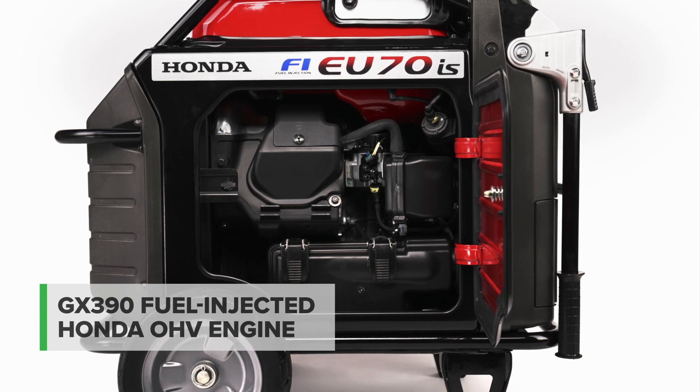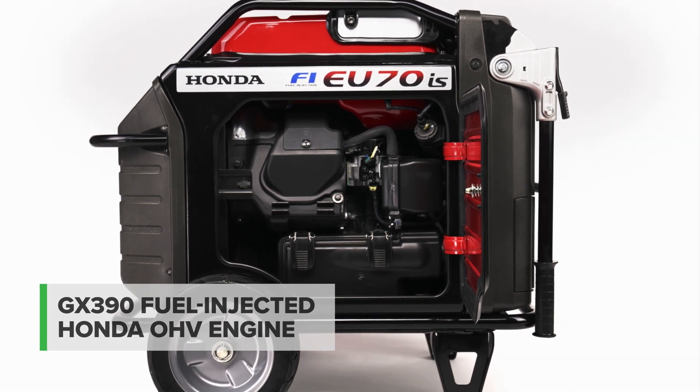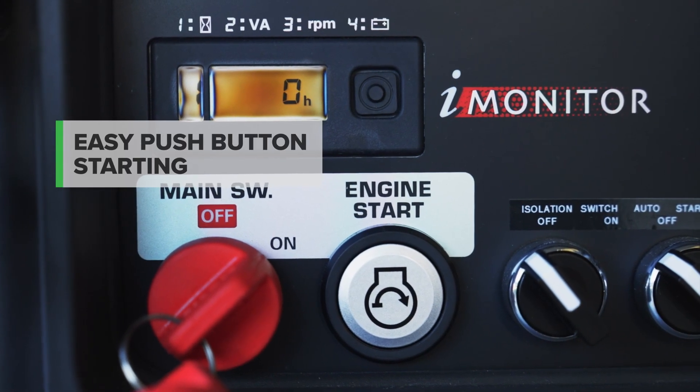The innovative commercial grade four stroke fuel injected Honda engine offers great power and fuel efficient performance with no fuel mixing. There are no fuel taps or choke to worry about, with Honda's easy push button starting and recoil start backup.